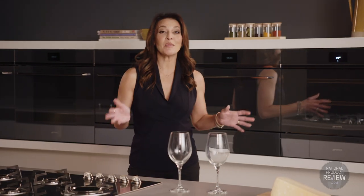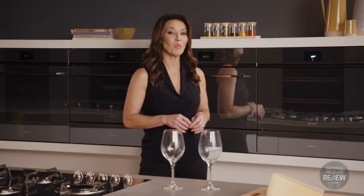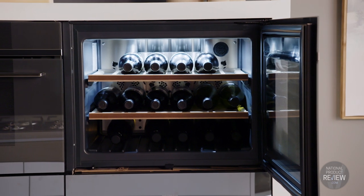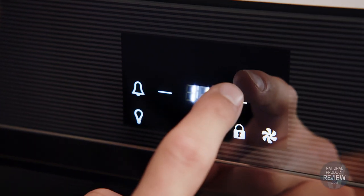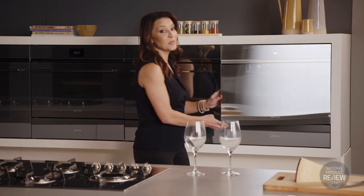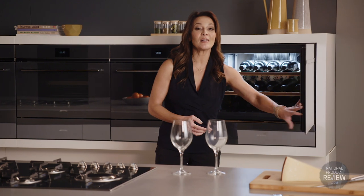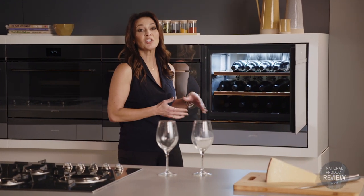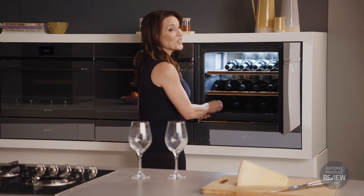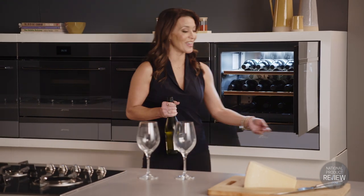The perfect complement to any meal is a carefully selected fine wine. The 18-bottle Linear wine cellar features external controls so you can adjust temperature, humidity and light without opening the door. Crafted alongside expert sommeliers, it has UV resistant glass and vibration protection to create the optimal environment to correctly store and age your wine, so your precious collection is in safe hands.